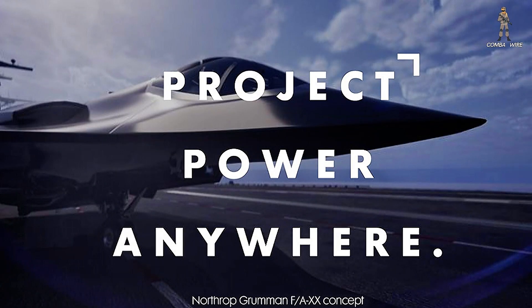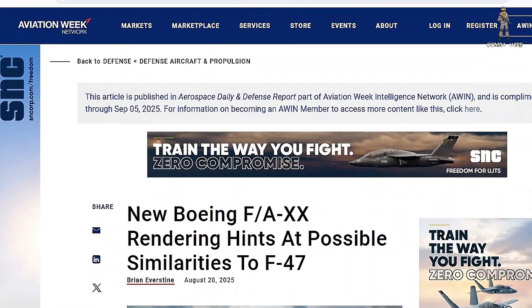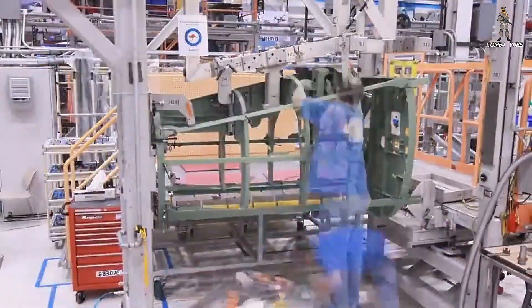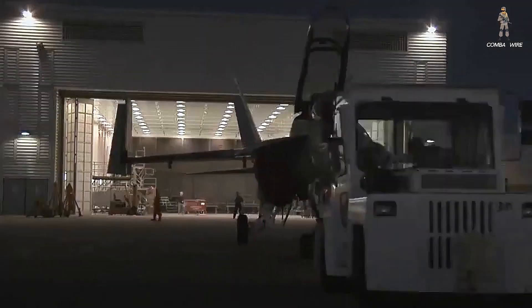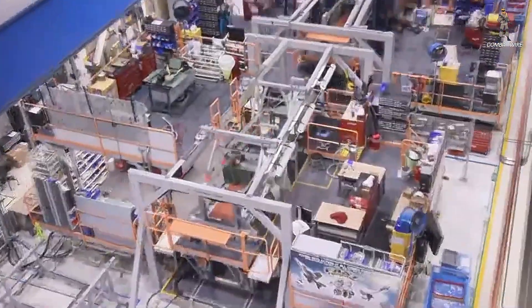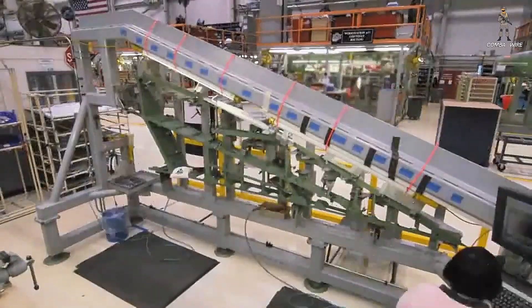Boeing unveiled its new F-A-XX rendering last week at the Tailhook Symposium, and the image has been making waves across the defense community ever since. At first glance, the design feels eerily close to Boeing's F-47, the Air Force's next-generation stealth fighter. And that's not a coincidence. Based on Boeing's own hints over the past year, the company has been working on a modular design philosophy — one that allows a core airframe to serve both the Air Force and the Navy with minimal redesign. A rare cost-saving approach for sixth-generation programs that historically burned through billions in unique R&D.